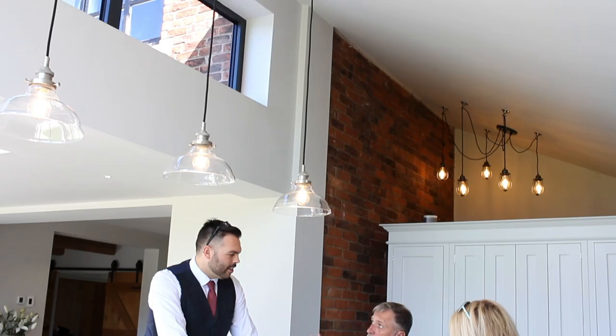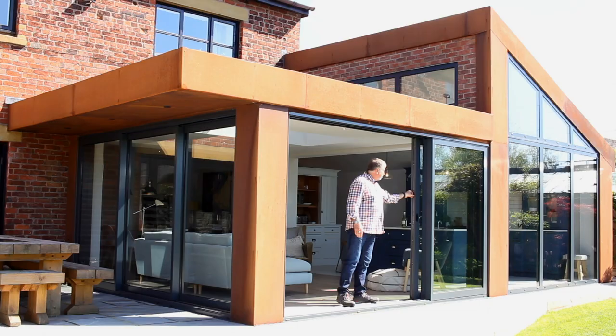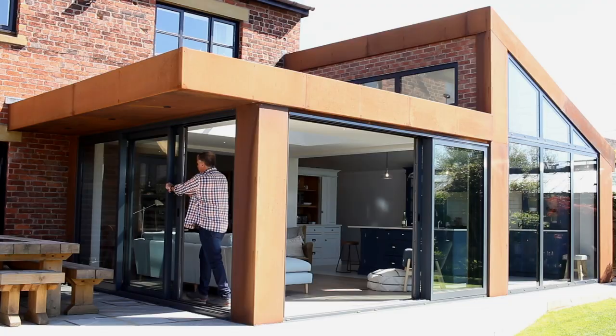Today we're going to talk about our residential experience, starting with our 'don't move, improve' scenario. This was an extension to an existing barn, creating a lovely open plan living space to the rear of the existing house.